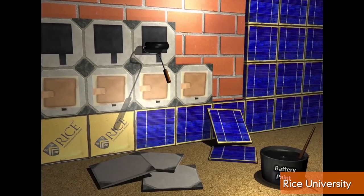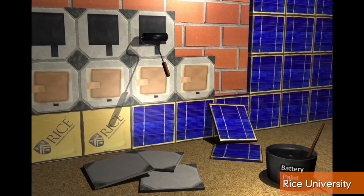They also believe spraying the battery onto a ceramic tile and pairing that with a solar panel can eventually power homes.